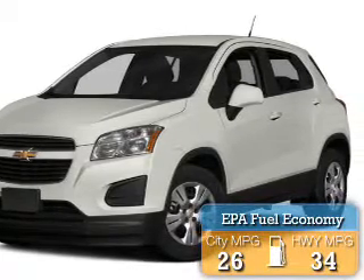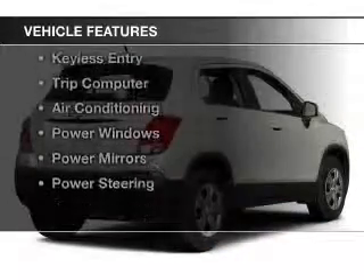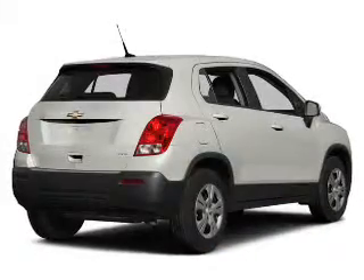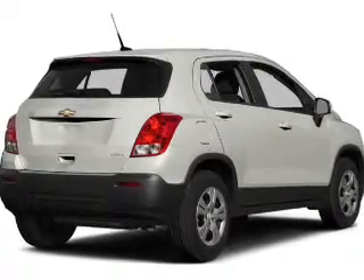Great fuel efficiency saves you money by requiring fewer trips to the gas station. The features include steering wheel controls, a premium sound system, a spoiler, power seats, keyless entry, and a trip computer.